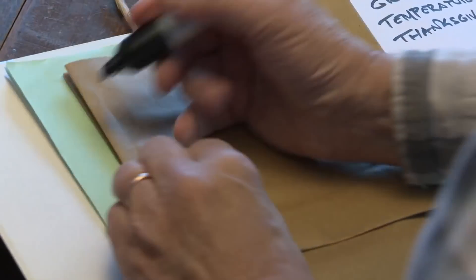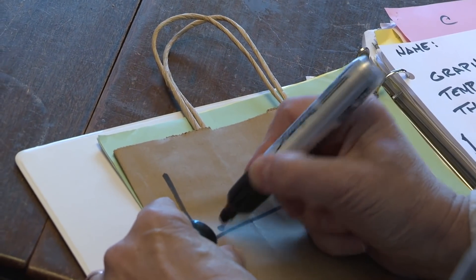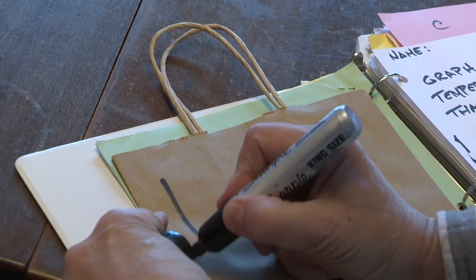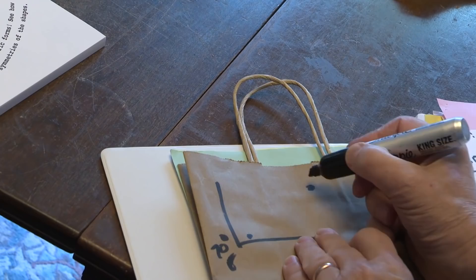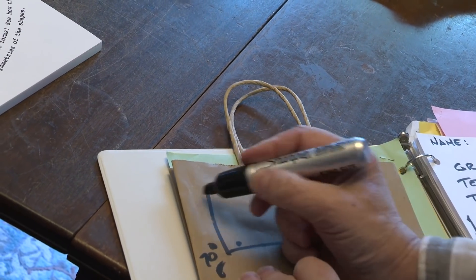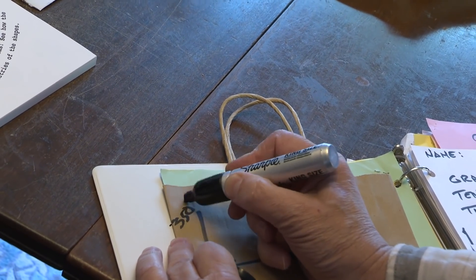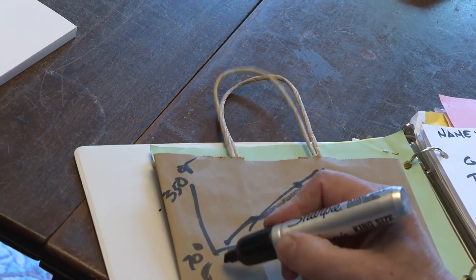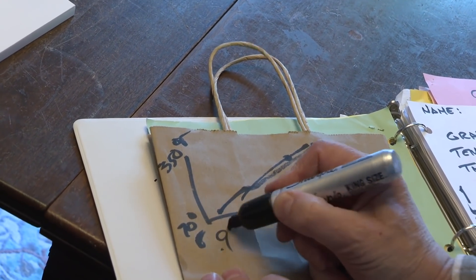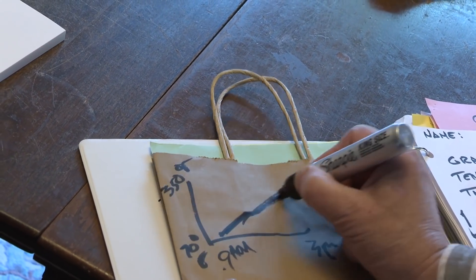Some of the graphs looked like this: people had scribbled things where they put one dot over here at 70 degrees F, one dot over here at the oven temperature of whatever their mom set it to — 350 degrees Fahrenheit — and drew a straight line between there. This was like 9 a.m. and this is 3 p.m. — they just drew a straight line like this.